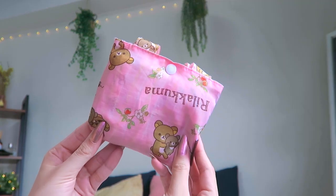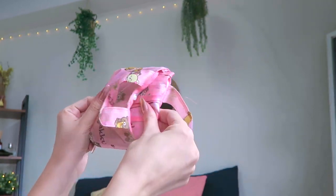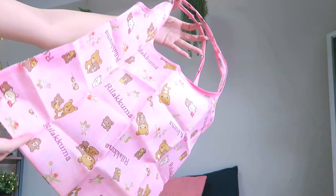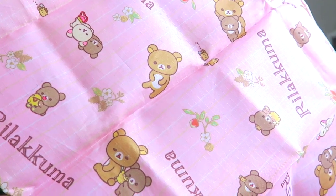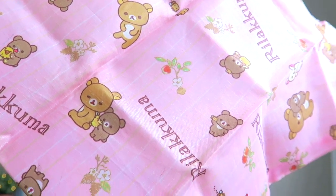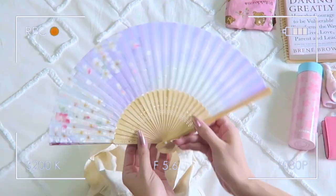I bring my eco bag because I usually go grocery shopping after work. I actually got this from my old job — they were just giving them out, so I obviously went for the pink Rilakkuma one. It's actually really spacious, can hold so many groceries, and it's really sturdy and great quality.